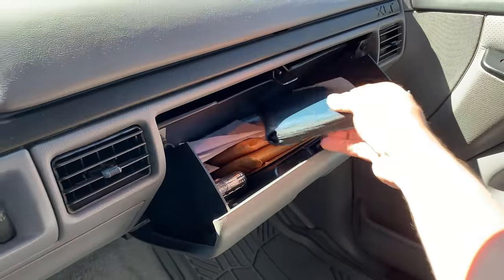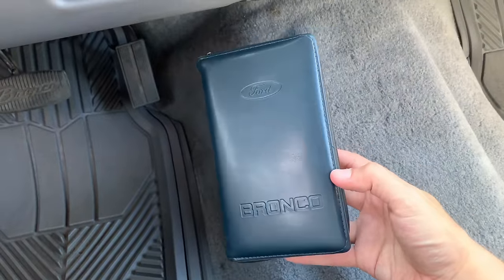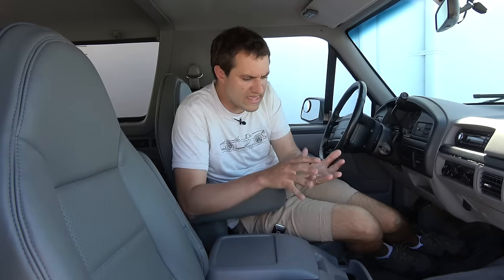Moving on to the glove box and the owner's manual — the only interesting thing I found is that it's in this little blue pouch that says 'Ford Bronco,' which I really like. If I had a Bronco like this, I think I would remove the owner's manual from this pouch and stick in a calendar organizer thing. I would look really cool every time I pulled out my planner to write an appointment.